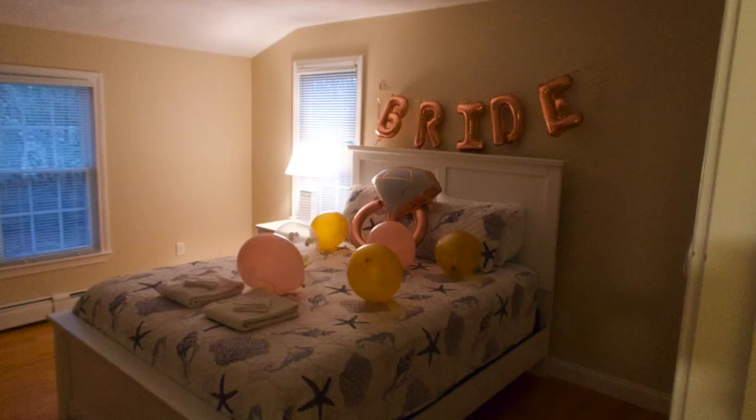The bride letters above the headboard I got in an Amazon kit, as well as that pink ring. The latex balloons were from Party City.